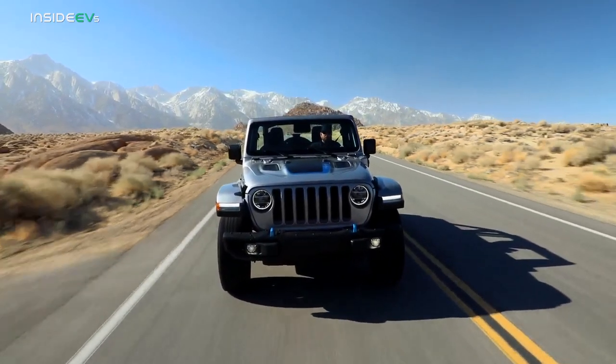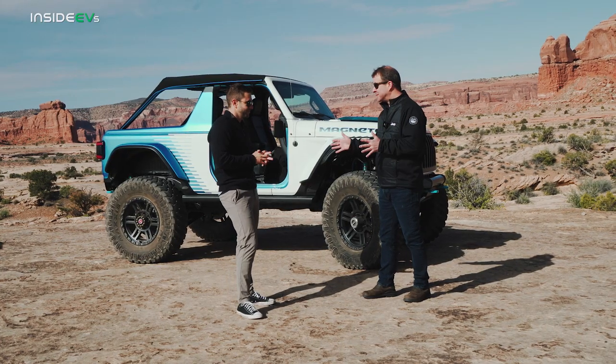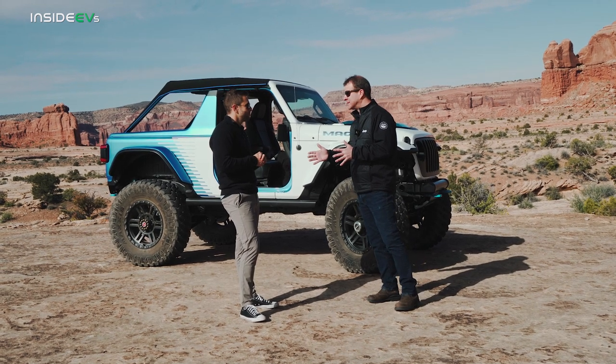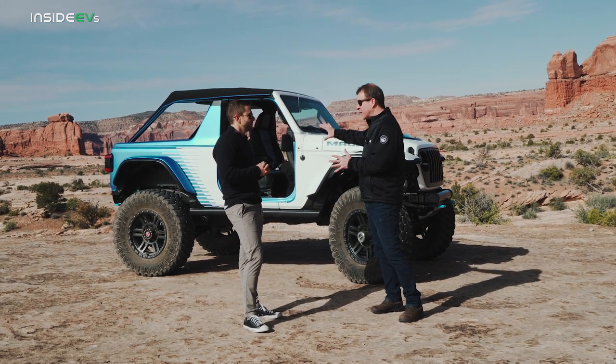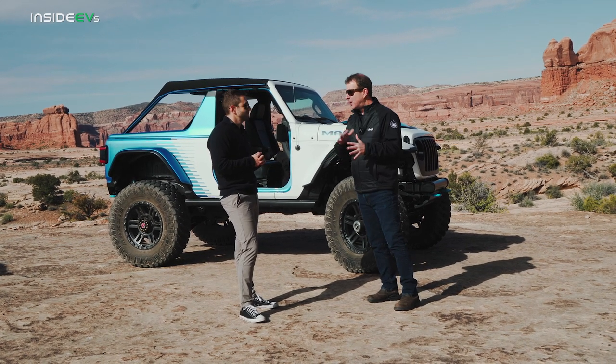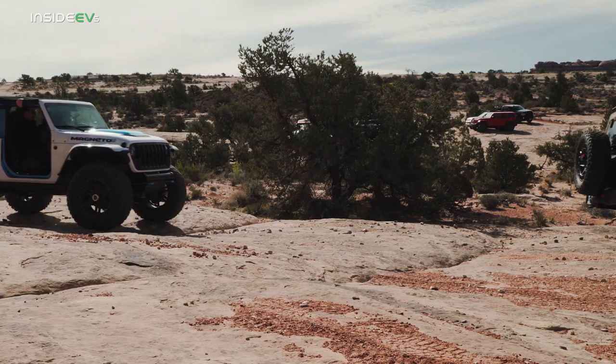We're really happy to be off to a good start with our 4xe Wrangler — it's the number one selling plug-in in America for all of last year, even though we started mid-year, and starting in 2022 it's the number one selling plug-in electric. So we're already well into that space, but really taking it to the next level with all-electric, and it has to be Jeep first.